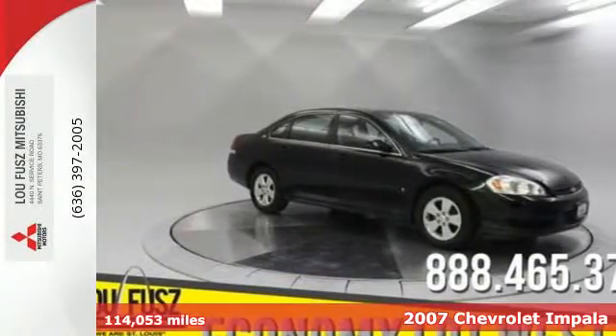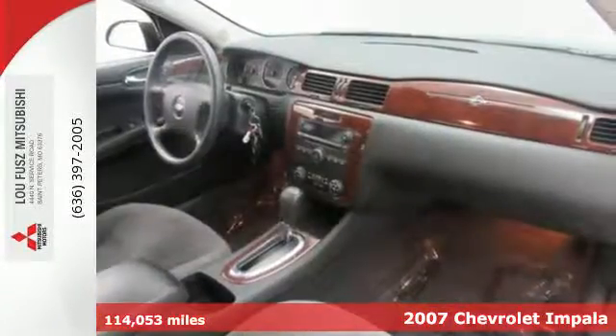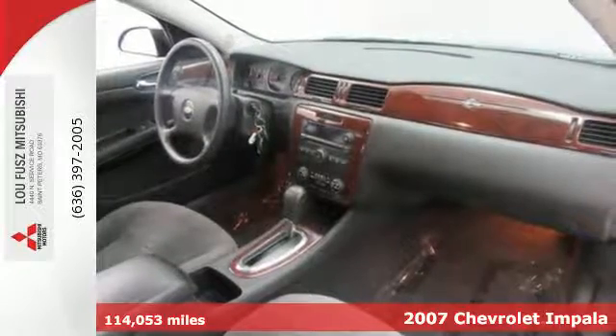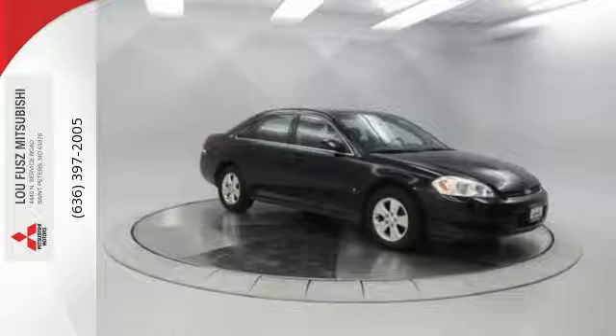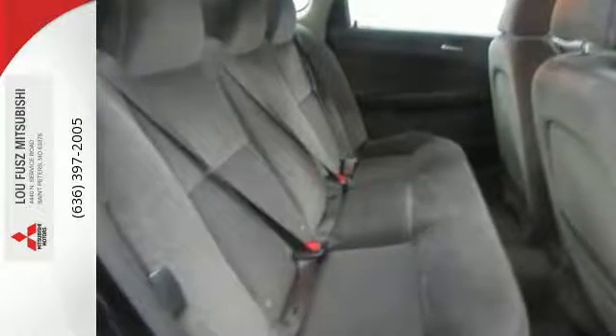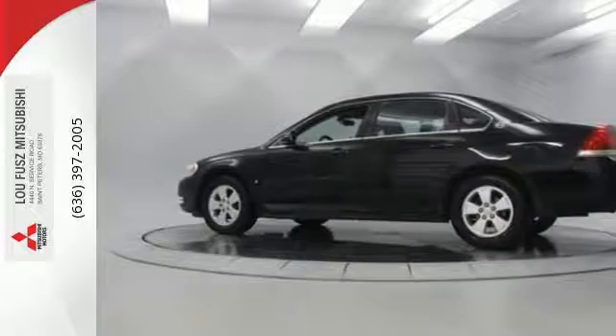Here's a 2007 Chevrolet Impala. Features include OnStar, keyless entry, a multi-speaker stereo sound system with a CD player, and 8-way powered driver seat. It also comes with dual-zone air conditioning and power door locks.